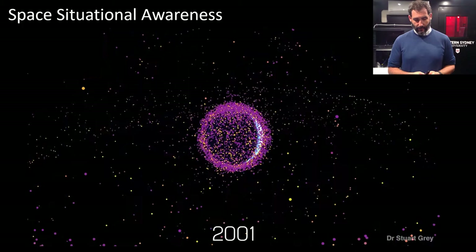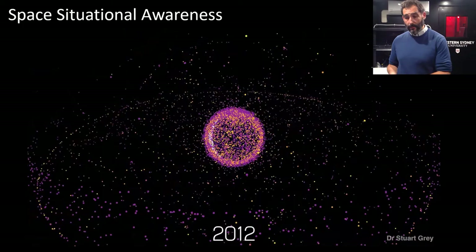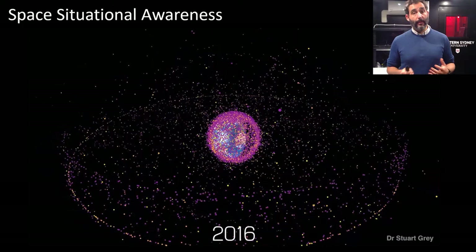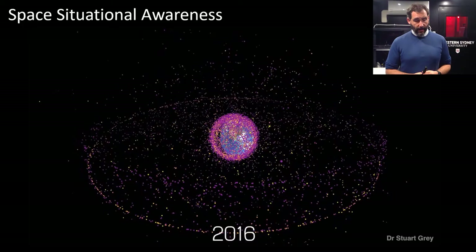We do a very bad job of tracking and figuring out where these objects are in orbit around Earth. Being able to track them and figure out where they are is the first step to solving this problem. We can't go and clean them up until we know exactly how bad the problem is and where all these objects are. We also can't start policing and legislating the use of space until we know how bad the problem is. So we need to do a better job of tracking these objects, and that's where neuromorphic cameras can help.